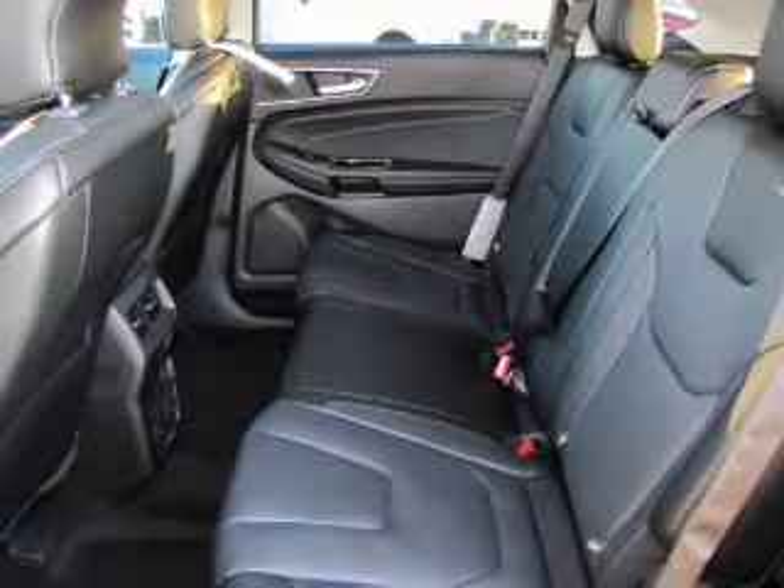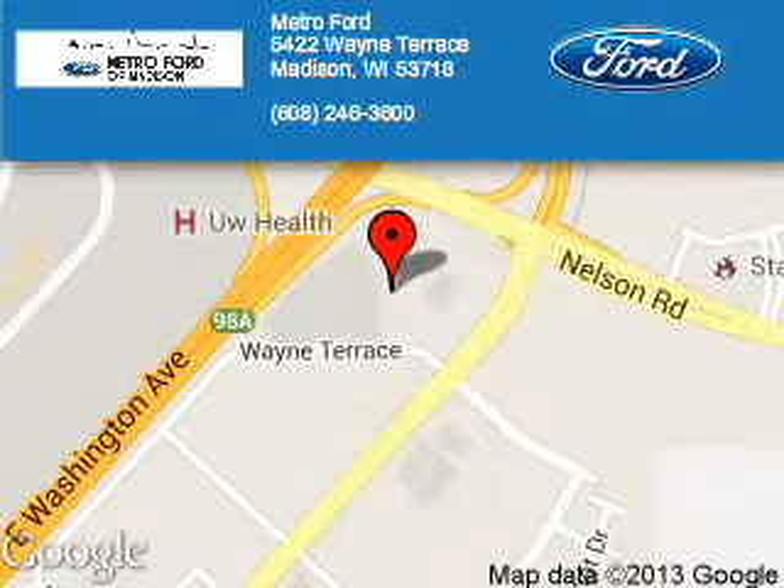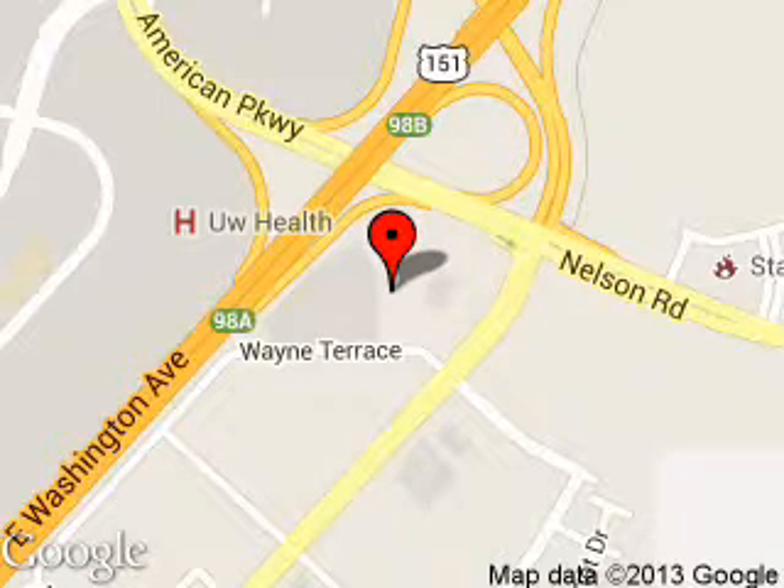Great quality at a great price. Call or click to contact us today. Metro Ford is dedicated to doing everything possible to ensure that the experience you have selecting your next vehicle is a pleasant one. We are located at 5422 Wayne Terrace, Madison, Wisconsin 53718.